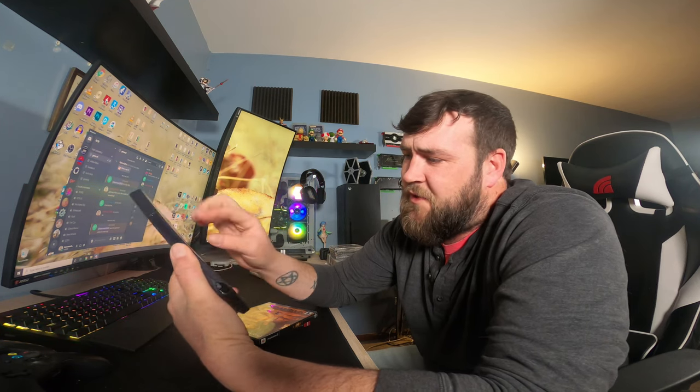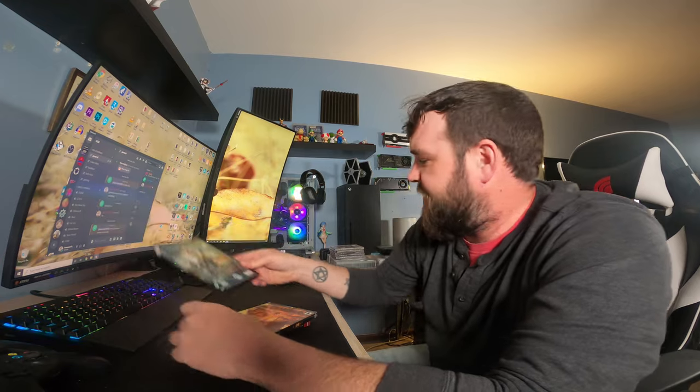For the PS2 we've got Medal of Honor Rising Sun — back when Medal of Honor games were actually worth something. The case is pretty beat up but the disc was in good shape. We've also got The Mummy Returns. If you have not seen the cinematic masterpiece starring Brendan Fraser, I feel bad for you, because those movies are great.